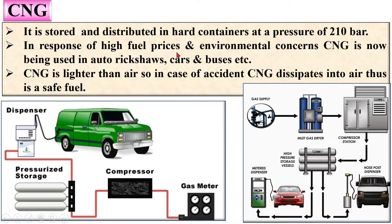In response to high fuel prices and environmental concerns, CNG is now being used in auto rickshaws, cars, and buses. CNG is lighter than air, so in case of an accident, CNG dissipates into the air and thus is considered a safe fuel.